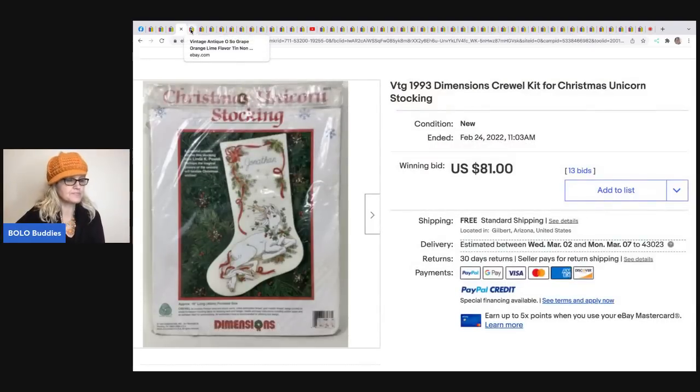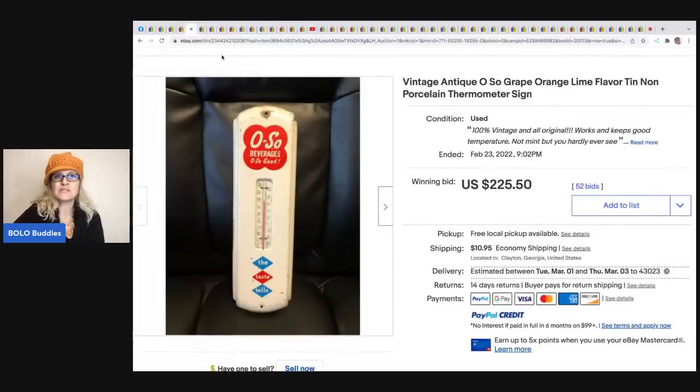The next item is this vintage antique 'Oh So Grape,' orange, lime flavor tin non-porcelain thermometer sign, and it sold for $225.50 plus shipping.